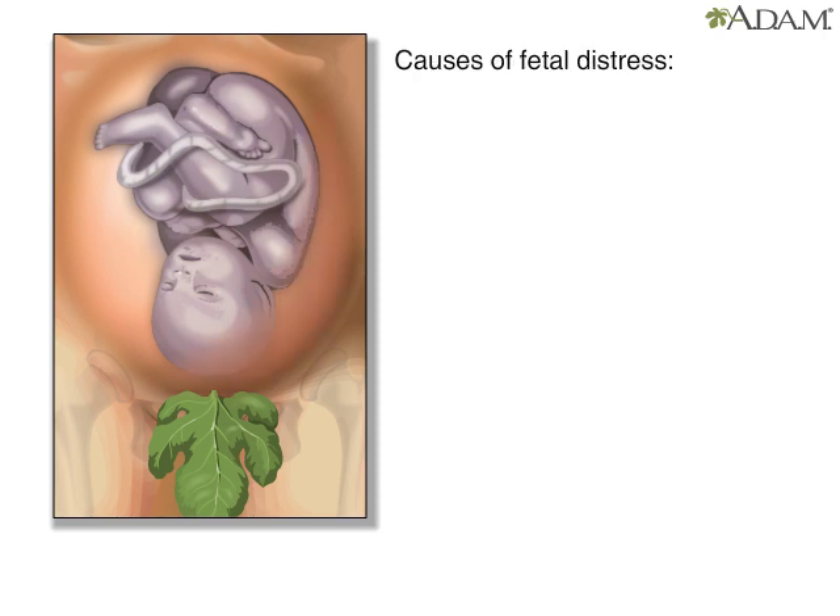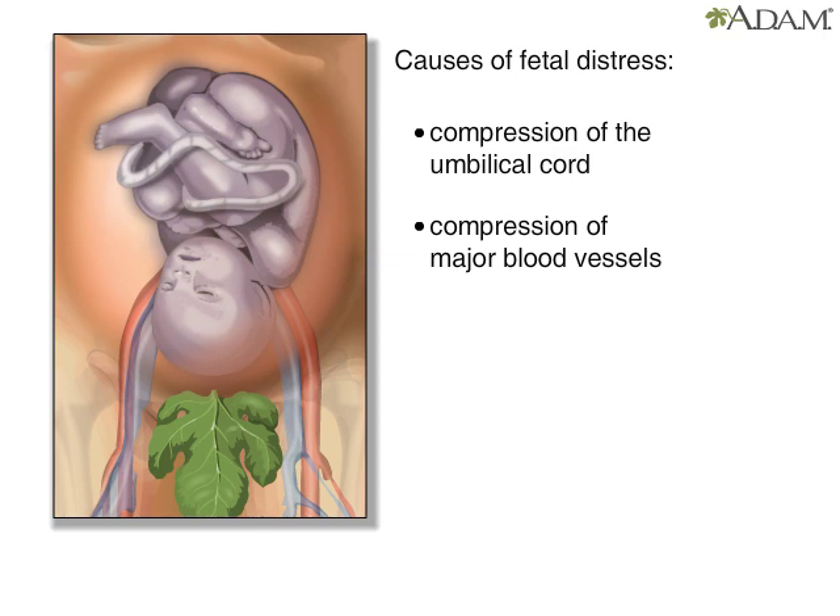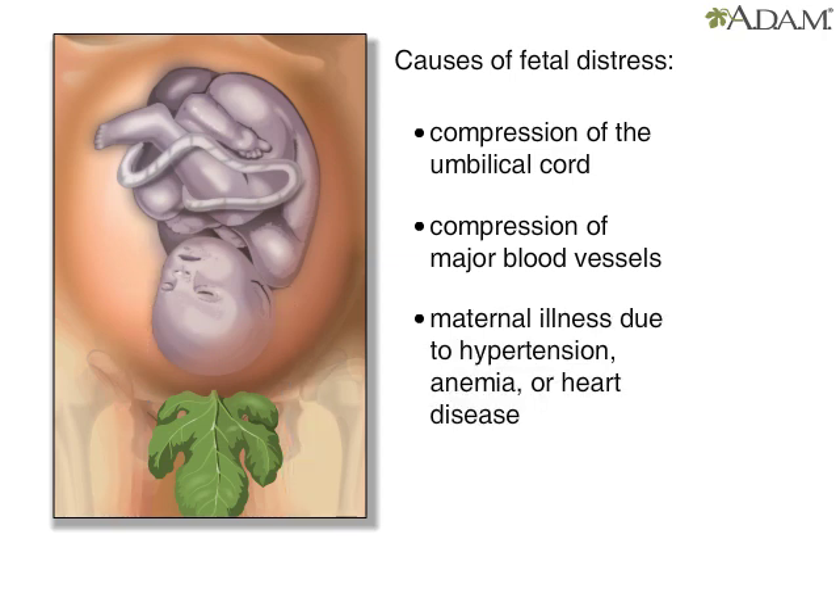Some common causes of fetal distress are compression of the umbilical cord, compression of major blood vessels in the mother's abdomen because of her birthing position, or maternal illness due to hypertension, anemia, or heart disease.